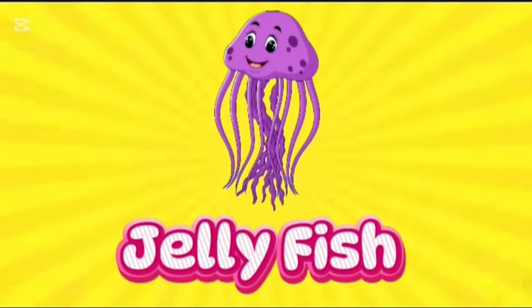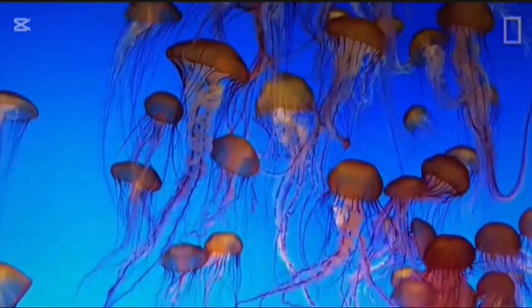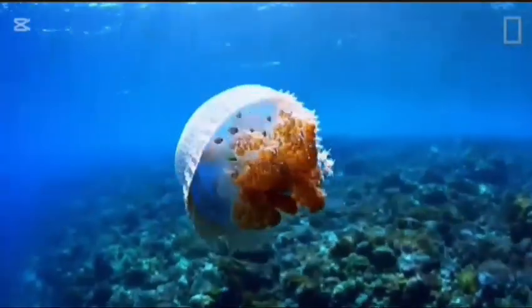Jellyfish. This is jellyfish. J-E-L-L-Y-F-I-S-H. Jellyfish. Jellyfish can be found all over the world, in low coastal areas.